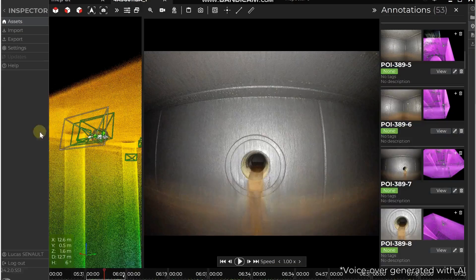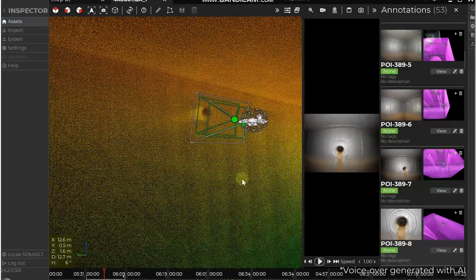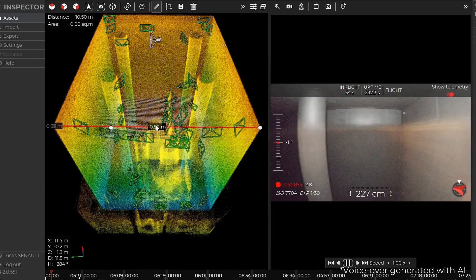In other words, we could carry out an inspection today in 2024 and then say that in two years' time we'll go back and compare the two images to see whether or not the integrity of the equipment has changed.